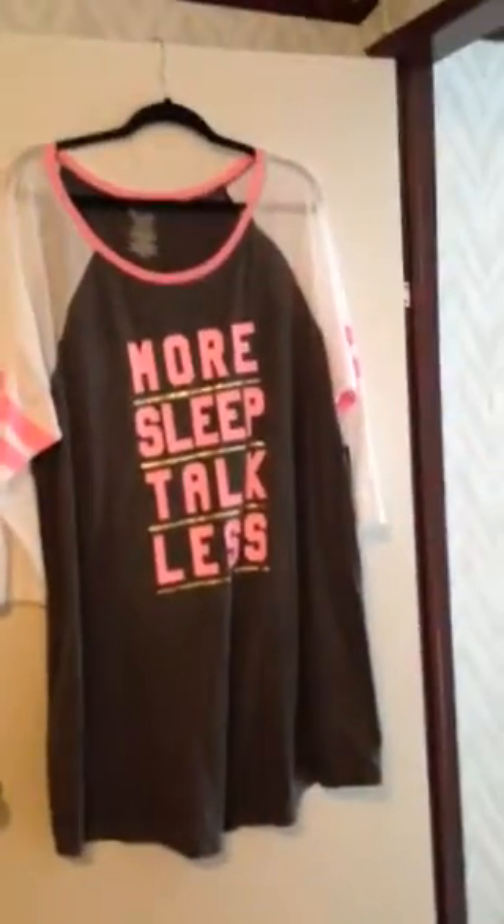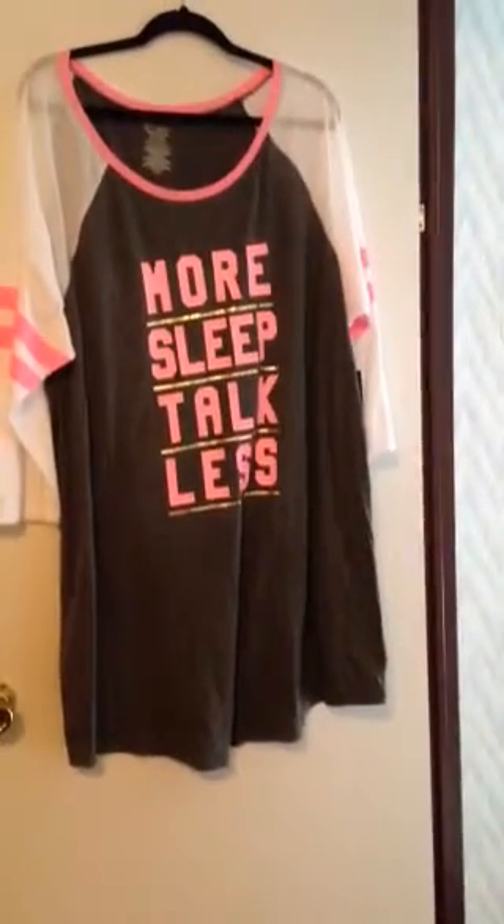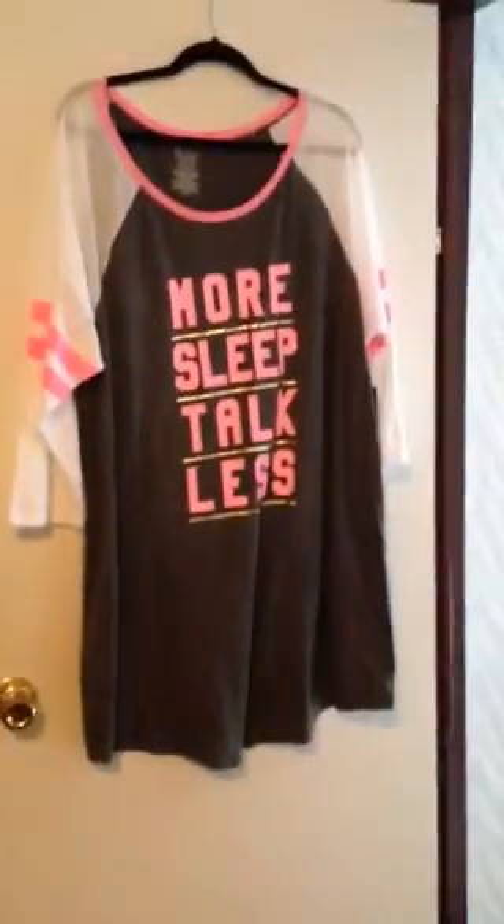Hey YouTube, it's Alisha here and I wanted to come and show you this beautiful nightgown. As you see what it says, more sleep, talk less. And I love this.